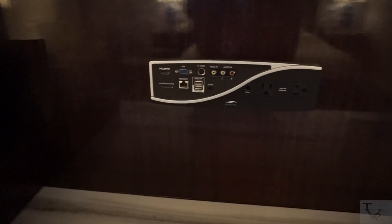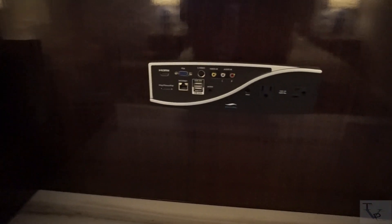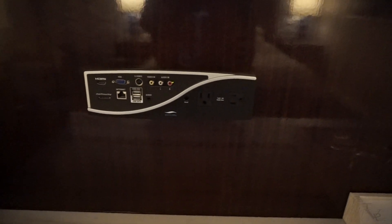You've got a connectivity panel, so if you want to hook up your music player or any type of portable electronics you've got the option to do so. There are also a couple of drawers here if you need some storage space.